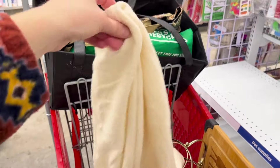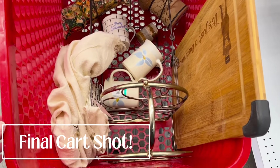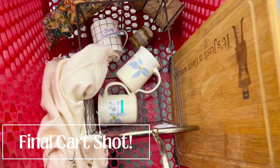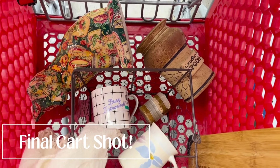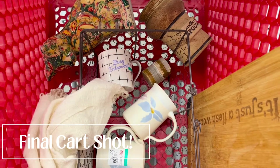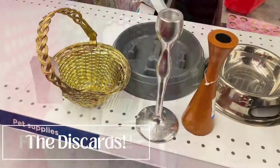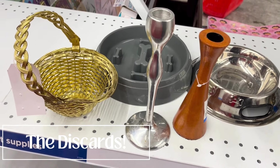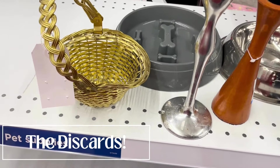The last thing I ended up finding was a hand woven table runner — really beautiful neutral fabric, so I ended up picking that up. This is the final cart shot of everything I found on this thrift trip. Let me know what you guys think of the haul. These were the rejects, the discards — let me know if you would have thrifted any of those items, and now let's go back to my house and go through the haul.